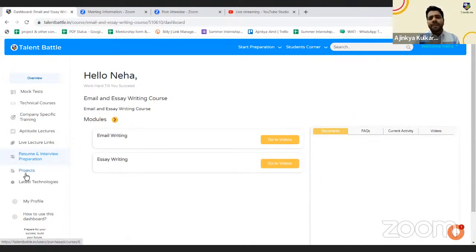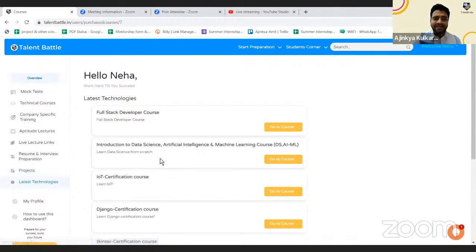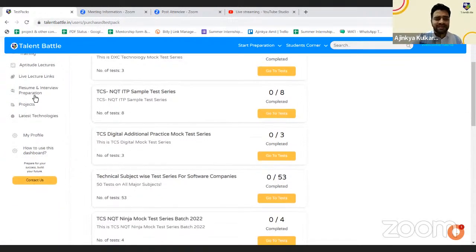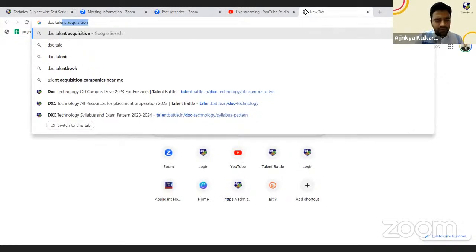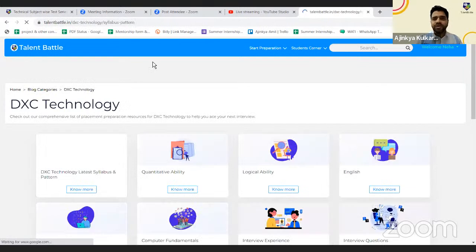We have an essay writing guidance video and an essay writing test series. Apart from that, 25+ projects on latest programming skills and technologies — Full Stack, Data Science, IoT, Robotics, AWS, MongoDB. For mock tests, we have test series for every aptitude topic, DXC-specific test series, TCS test series, and technical mock tests for C, C++, Java, Python, and Database. For more information, search 'DXC Talent Battle.'